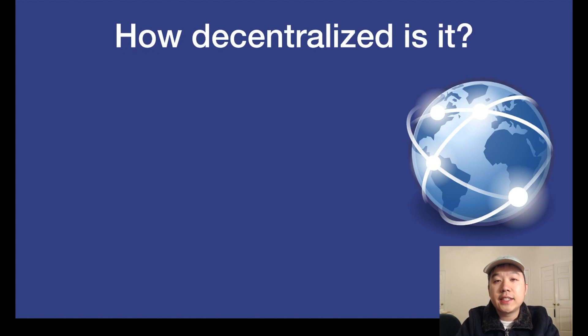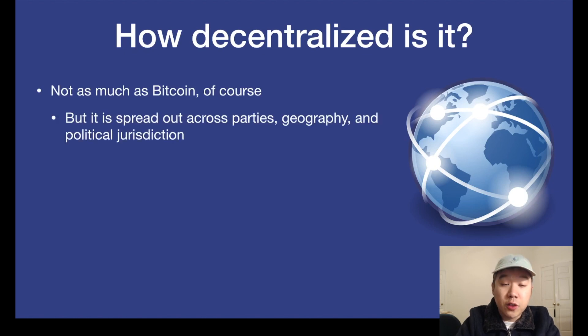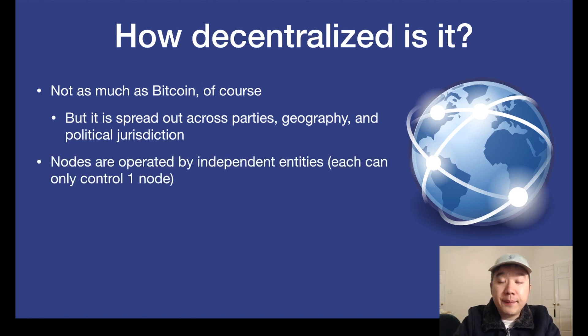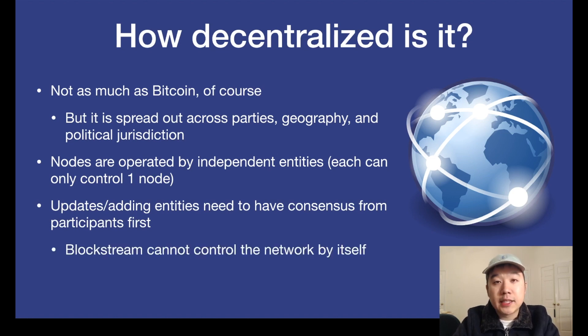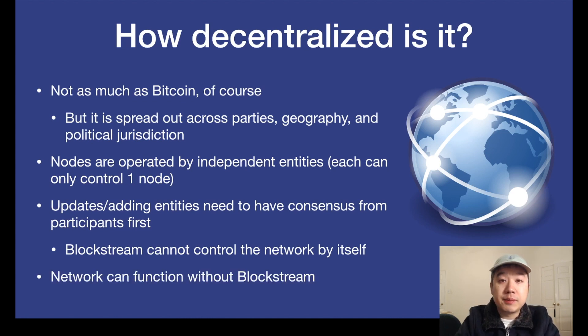So how decentralized is it? Not as much as Bitcoin, of course, but it is designed to be spread out across different parties, geography, and political jurisdictions to make it a little bit more resistant to centralized control or the effect of outside unwanted change. Nodes are operated by independent entities, and each entity can only control one node. Updates and adding entities need to have consensus from participants first before it happens. So Blockstream cannot control the network by itself — if Blockstream just ended up dying all of a sudden, the network would still be able to function.